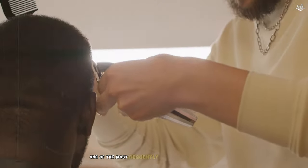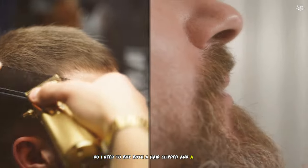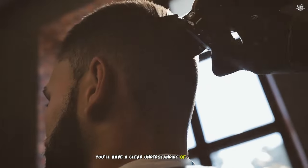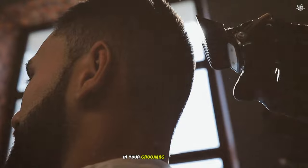In fact, one of the most frequently asked questions we get is: do I need to buy both a hair clipper and a trimmer? In this video, we'll break down the key differences between hair clippers and trimmers. By the end, you'll have a clear understanding of which tool suits your needs best and whether you really need both in your grooming arsenal.